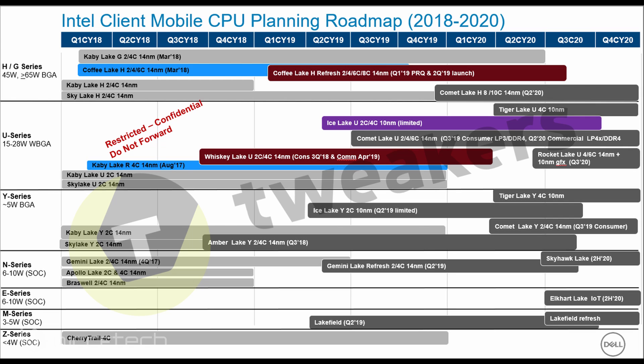On the U-Series SKUs — the 15–28W parts — Intel will first introduce their Ice Lake U series dual and quad-core processors in limited production, while the actual volume production will go to Comet Lake U on 14nm with up to 6-core SKUs. The Ice Lake U series will be introduced around Computex, while the Comet Lake U series launches in Q3 2019.